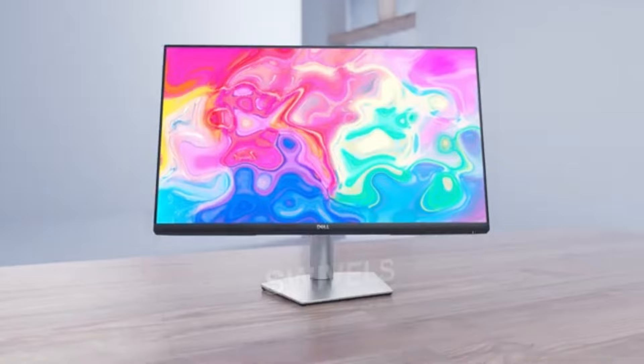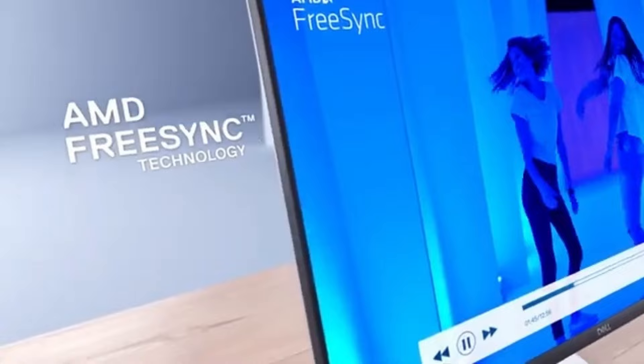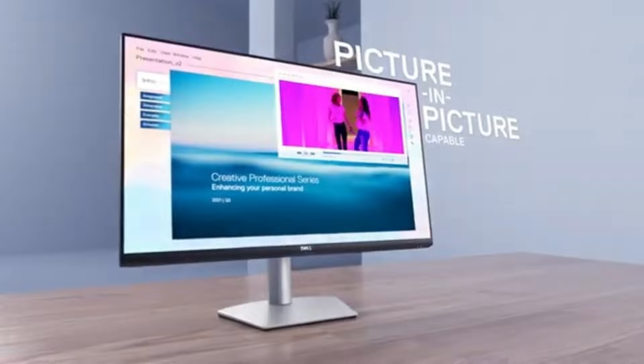The Dell S2000 722QC's 4K UHD resolution is astounding, providing an incredibly detailed and sharp canvas for editing photos and videos. Your graphic concepts are faithfully and precisely recreated because every pixel comes to life. One of the monitor's most notable features is its exceptional color accuracy.